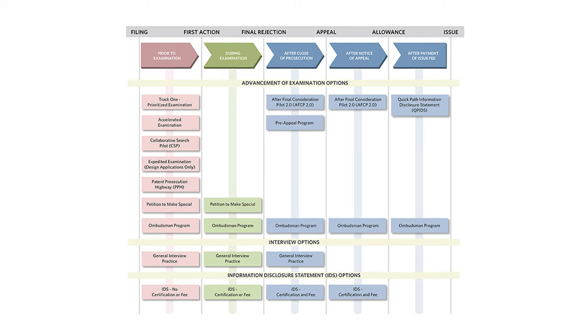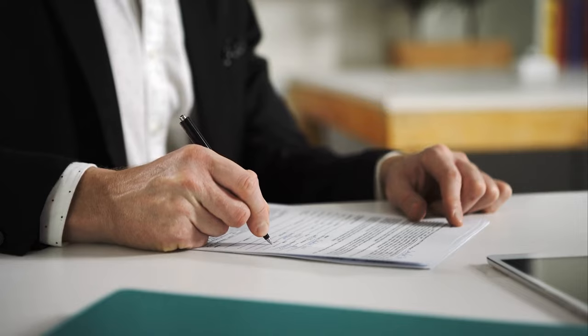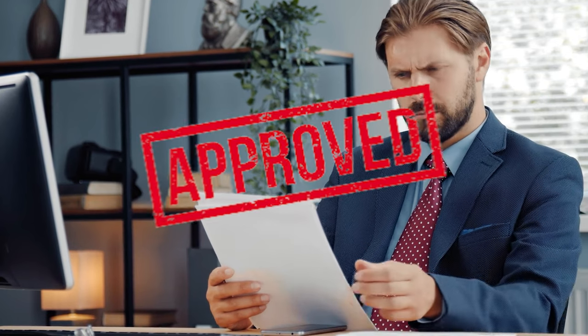Design applications have a generally high allowance rate. The process of obtaining a design patent is simple, but it can take some time. You need to prepare and file a detailed application including drawings of your design, and then wait for the patent office to examine and approve your application.